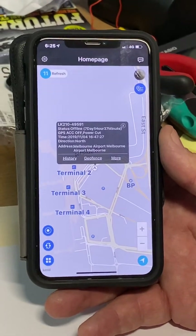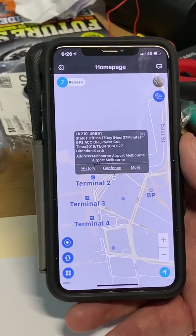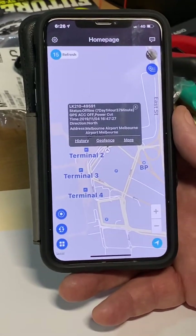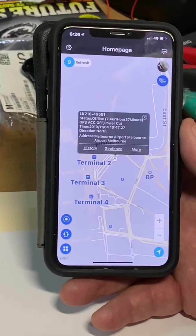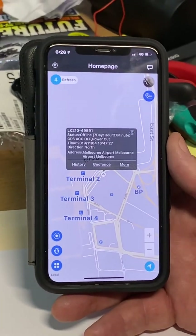We highly recommend you have a play with the app. If you've got any questions, you can jump on our website for frequently asked questions, answers, and helpful hints. Or you can send us an email if you've got some technical questions and we can get back to you as soon as we can. Let's hope everything stays safe. Thank you.